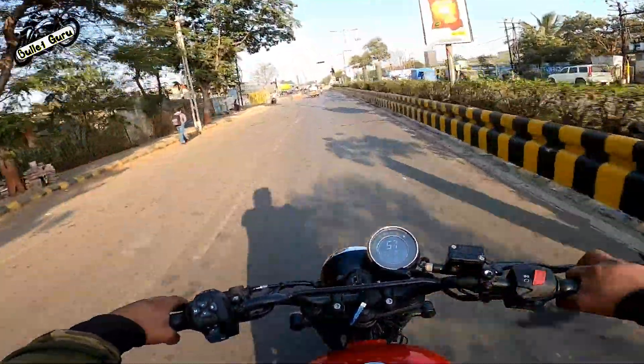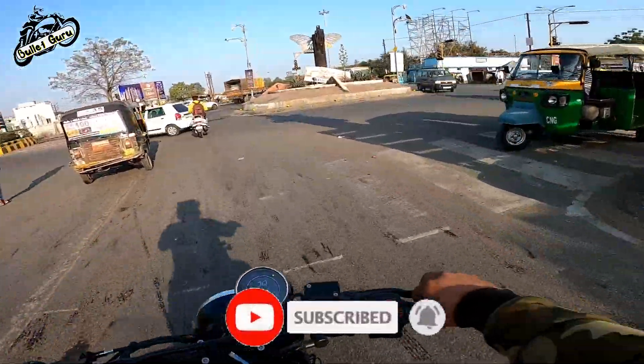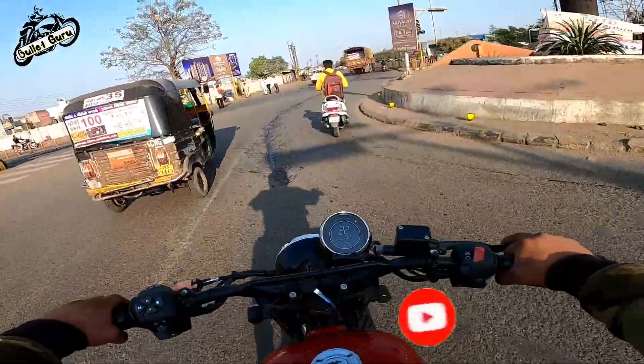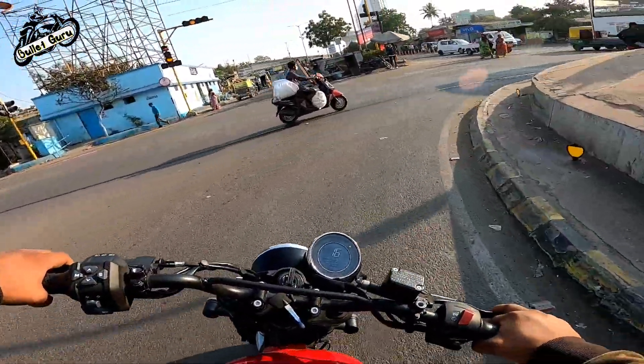If you haven't seen my test ride video, I will show you in the next video. In the comments section, let's compare the price list.